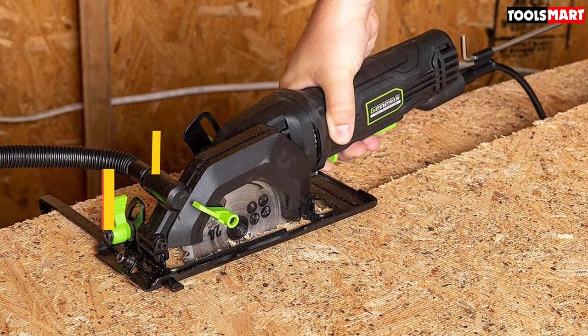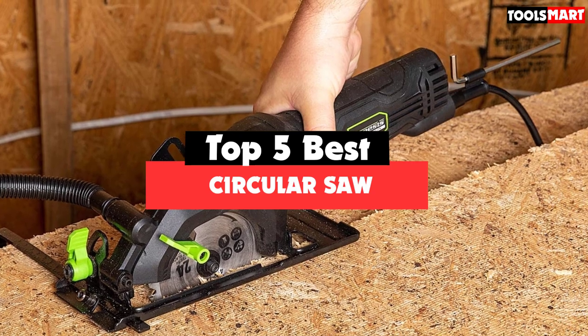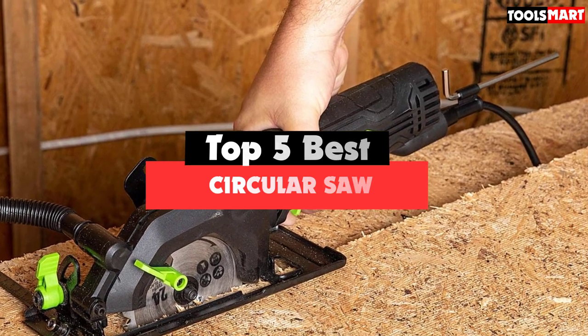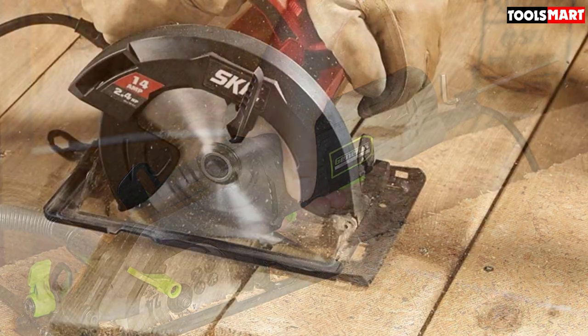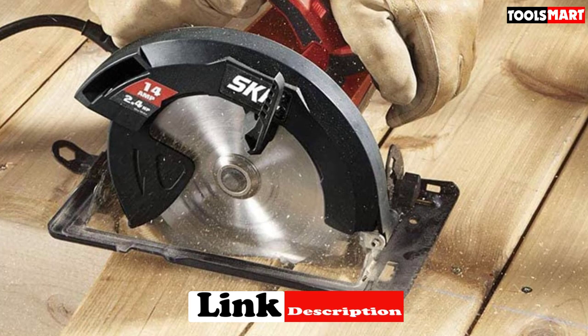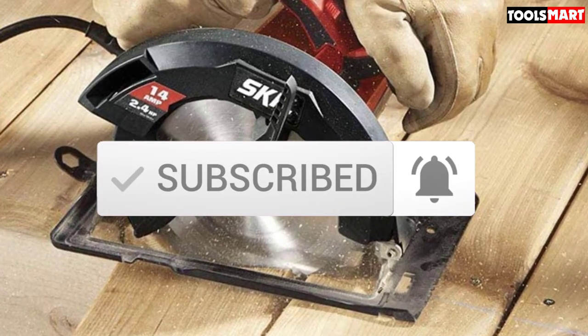Are you looking for the best circular saw in your budget? In today's video we break down the top 5 best circular saws available on the market. This list is based on price, quality, durability, and more. Check out the description below for more information, and make sure you subscribe for more reviews. Let's get started.